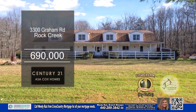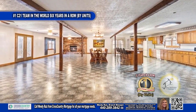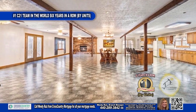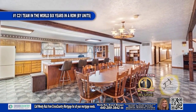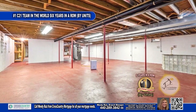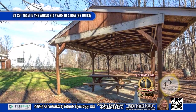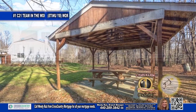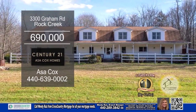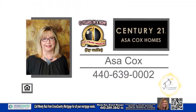This home in Rock Creek boasts seven bedrooms and four baths. The huge open layout includes a family room with a brick fireplace, a kitchen with a breakfast bar, and a dining area. The unfinished basement can be transformed into a family room. The backyard has a gazebo, a picnic pavilion, sheds, a pond, and a deck. The detached garage has room for approximately eight cars or a motor home. Contact the number one Century 21 team in the world by units, Asa Cox Homes.